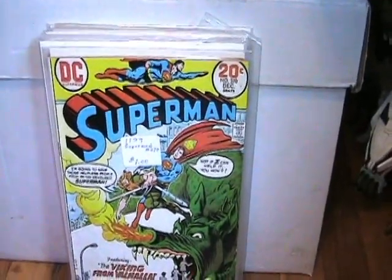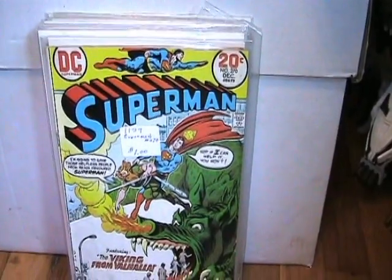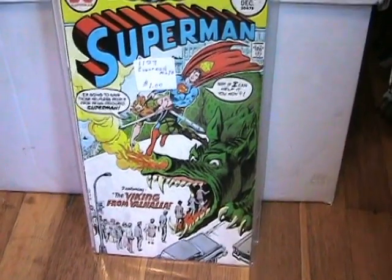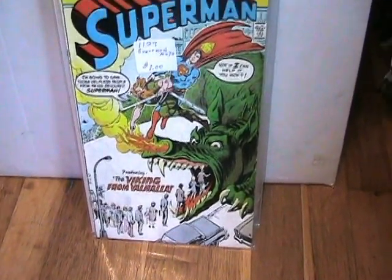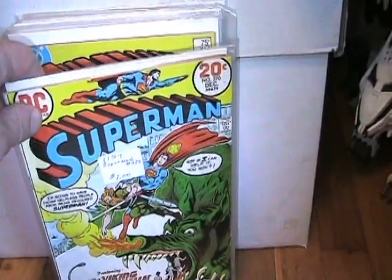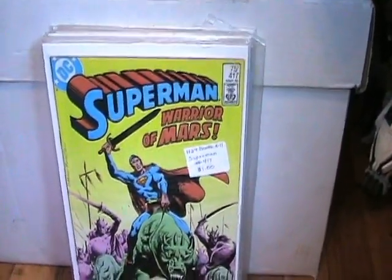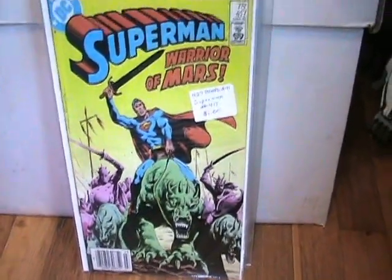I'm not really a big fan of Superman, but there are a couple here that I really like the covers on. Like this one — it's got Vikings from Valhalla, and since I do like Vikings I thought that was a cool cover. It's number 270. And then Superman Warrior of Mars — it's just an awesome cover, and that's number 417.